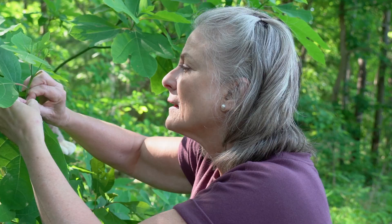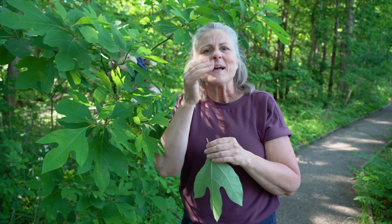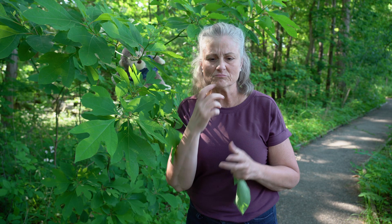This tree is called a sassafras tree. Are you wondering what it smells like maybe? It kind of smells like — do you know your breakfast cereal that you eat in the morning? The ones called Froot Loops? It kind of smells like that. It's so interesting.